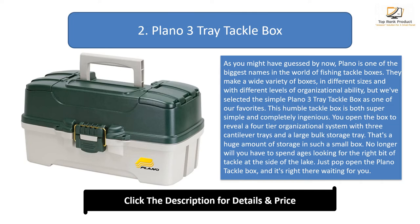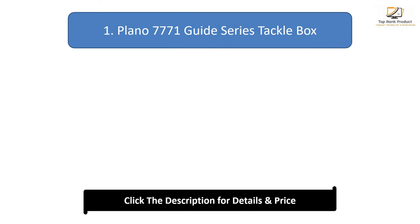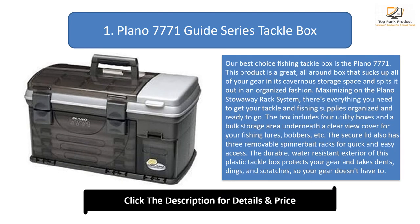Number 1: Plano 7771 Guide Series Tackle Box — our best choice. The Plano 7771 is a great all-around box that takes up all of your gear in its cavernous storage space and puts it out in an organized fashion, maximizing the Plano Stowaway rack system. There's everything you need to get your tackle and fishing supplies organized and ready to go. The box includes four utility boxes and a bulk storage area underneath a clear-view cover for your fishing lures. The secure lid also has three removable spin-off tracks for quick and easy access.